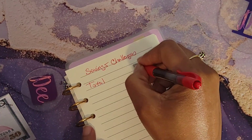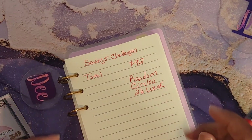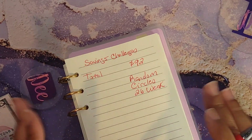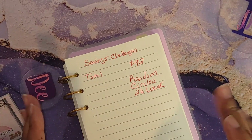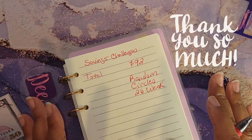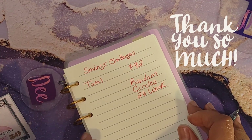Today I will be allocating a total of $92. I did want to say thank you to Melissa from Budget Stuff Save Repeat. I did win a giveaway of hers and $10 of these dollars is coming from that giveaway, so thank you, thank you, thank you. Let's just hop into this allocation.